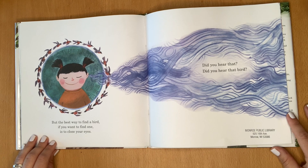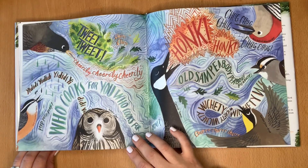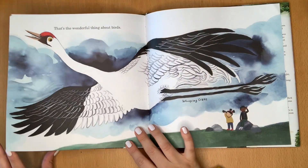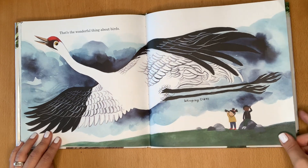But the best way to find a bird, if you want to find one, is to close your eyes. Do you hear that? Did you hear that bird?